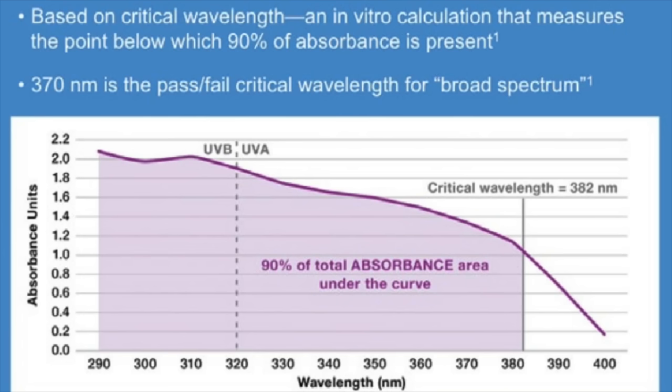Critical wavelength testing is a calculation that measures the point below which 90% of absorbance is present. In order to be considered broad spectrum in the United States, a sunscreen's critical wavelength—that 90% absorbance—has to occur at 370 nanometers. That will basically get you a pass and you can consider yourself broad spectrum. In Europe, however, it's not a pass-fail system. In order to be considered broad spectrum, the lab measurement of UVA has to be at least one-third the lab measurement of UVB. The pass-fail system used in the U.S. is flawed because not all broad spectrum sunscreens will absorb the same amount of UVB and UVA. The critical wavelength really only gives you an idea of the breadth of wavelengths that a sunscreen protects from—it doesn't tell you anything about the magnitude or the height of protection at each wavelength.